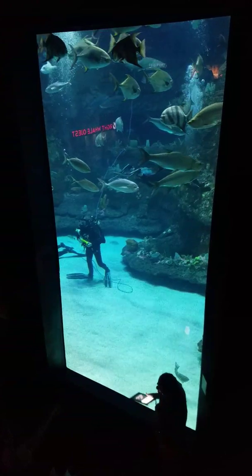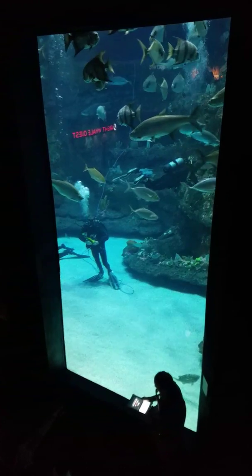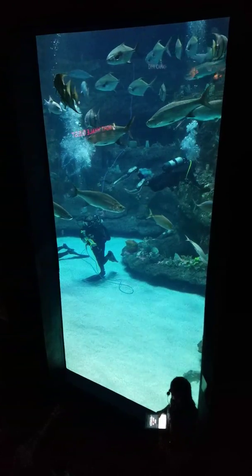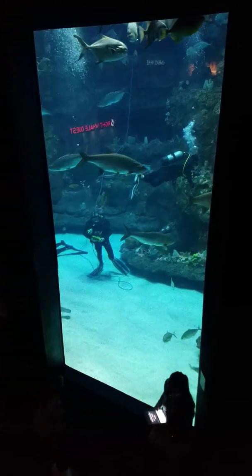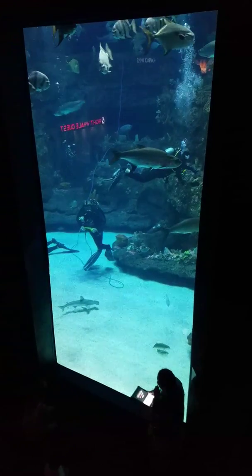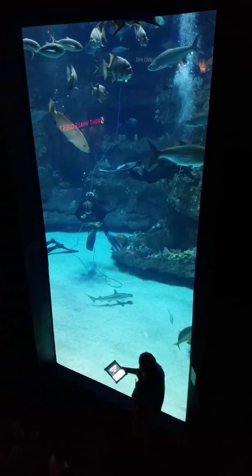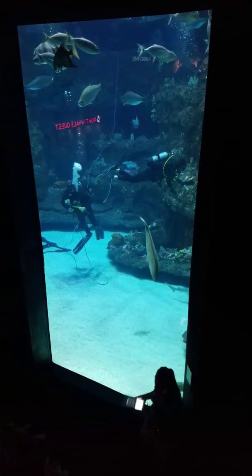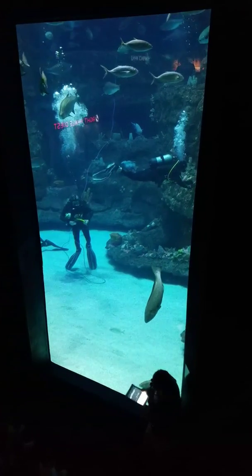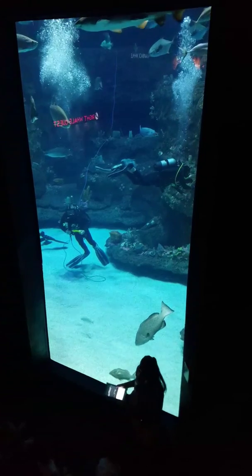Emily, do we have some shark teeth here in the Cape Fear Shoals? Yes, we do — if you come up here, you might be able to see some shark teeth. Our divers find shark teeth all the time in this exhibit, especially here on the bottom with the rocks. You guys might find shark teeth too when you walk the beach. But our next question is actually going to be about shark teeth — how many teeth do sharks go through in their lifetime?